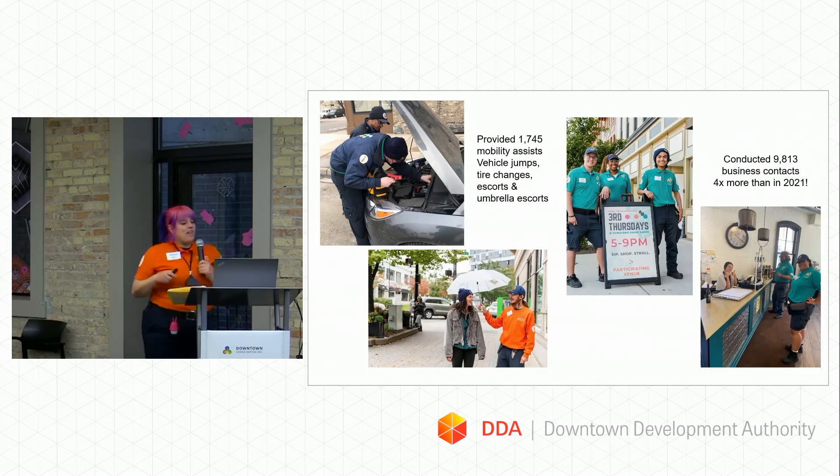We also provided over 1,700 mobility assistance interactions. What we consider mobility assistance includes jumps for vehicles, changing tires, pushing people out of the snow, shoveling snow out from under tires, walking people to their destinations, and providing umbrella escorts if it's raining.